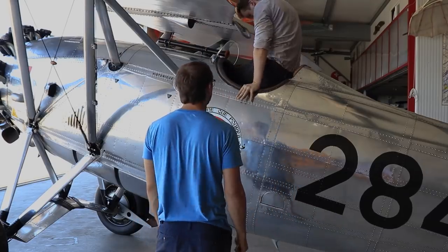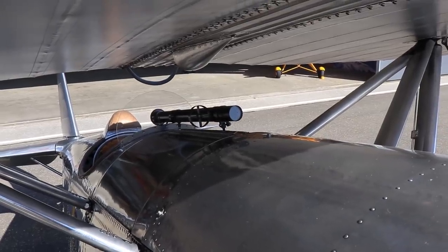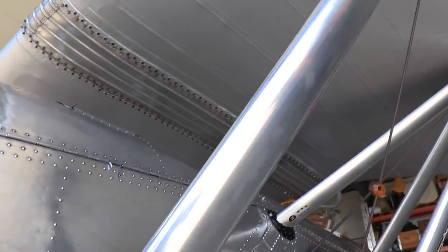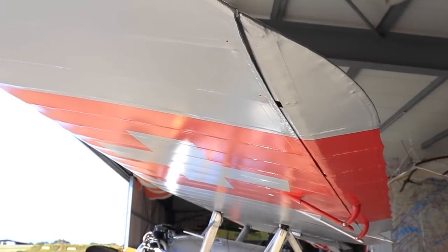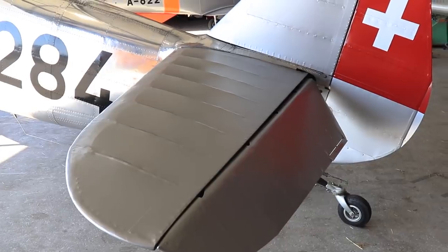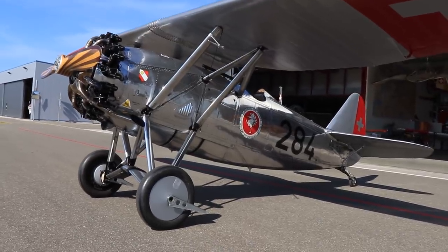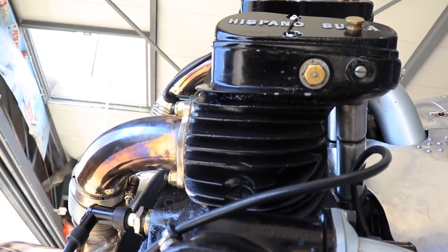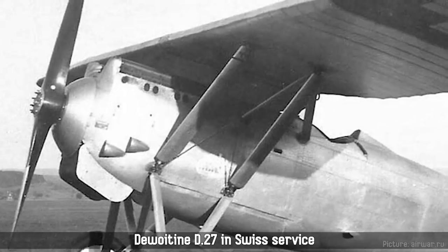Before we head inside, let's have a closer look. As mentioned, the aircraft is of a parasol design, meaning its wing makes no direct contact with the fuselage, but is supported above it by two main struts and one supporting strut on each side. The fuselage is semi-monocoque with an all-metal covering, while the wings, control surfaces, and horizontal stabilizer feature a fabric covering. The aircraft appears somewhat bulbous up front before tapering off with a nice curvature towards the back. Up front we can see the distinct air-cooled engine — one of the main differences to the D-27 — as the liquid-cooled version would have a large jaw-like radiator hanging there instead.